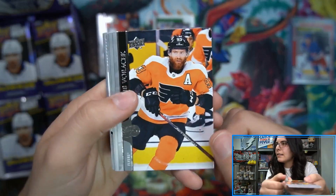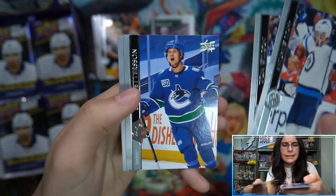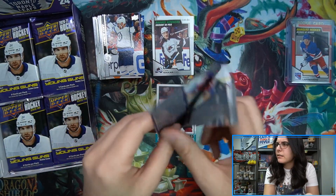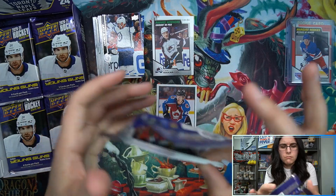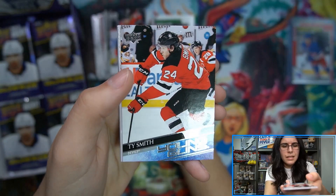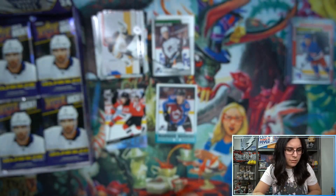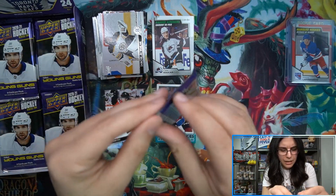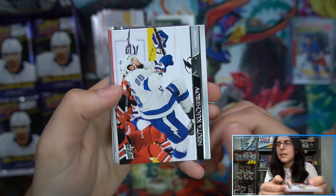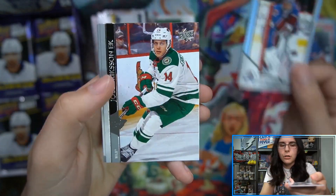I don't know why they make inner cases - no one else really does that. Though Panini does it but less frequently, like Absolute Basketball which was a 16-box master case with two inner cases of eight. But for the most part Upper Deck is the one that does it. Ty Smith Young Gun here for the Devils - I've heard he's been taking off recently, so that's cool.